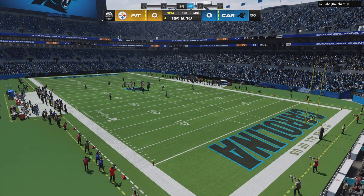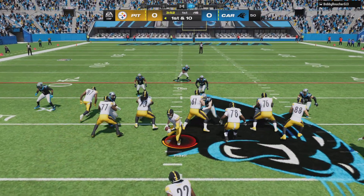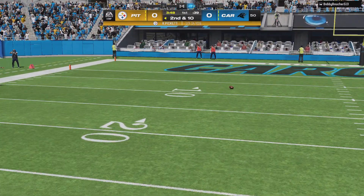One of my old teammates called me the other day watching the game — trying to watch an NFL game and account for their passing game, that's difficult. And just when you think you get everything covered, here comes a back out of the backfield, and in this case he picks up the first down.